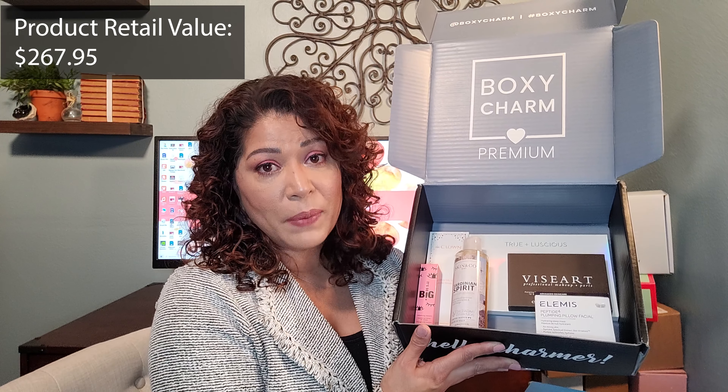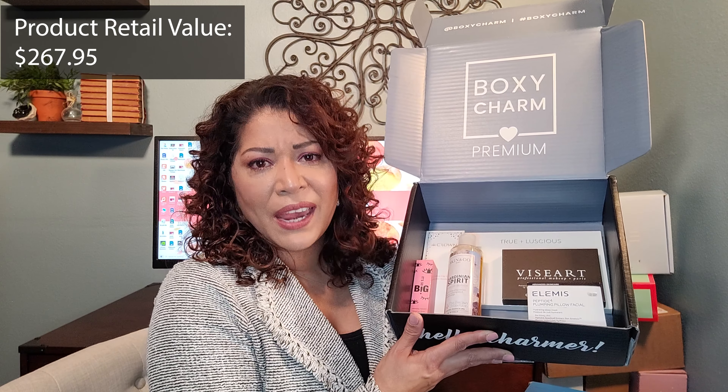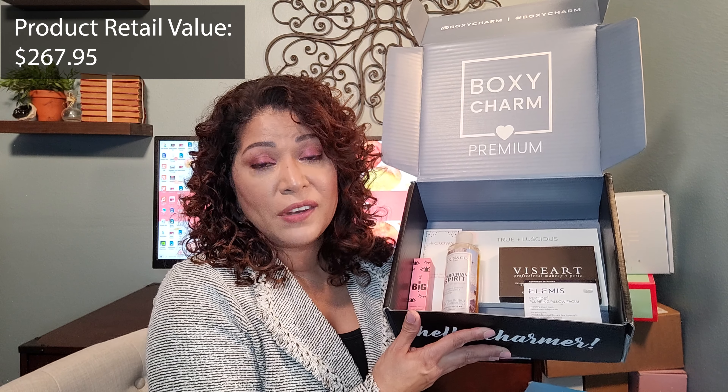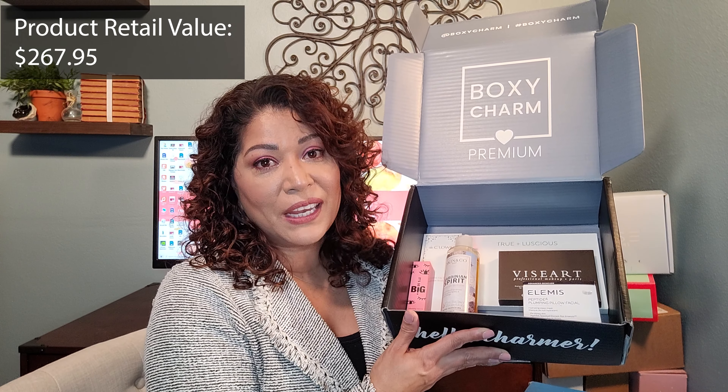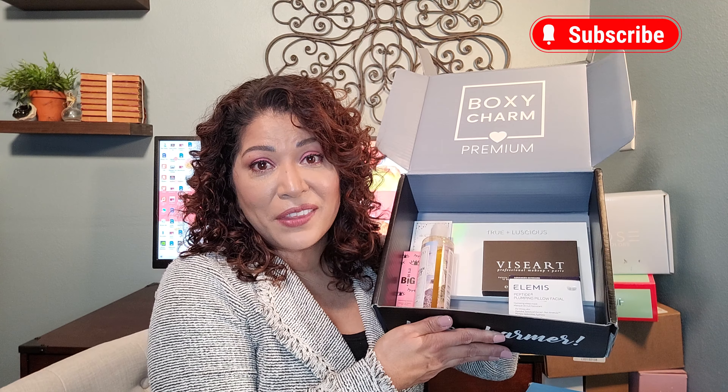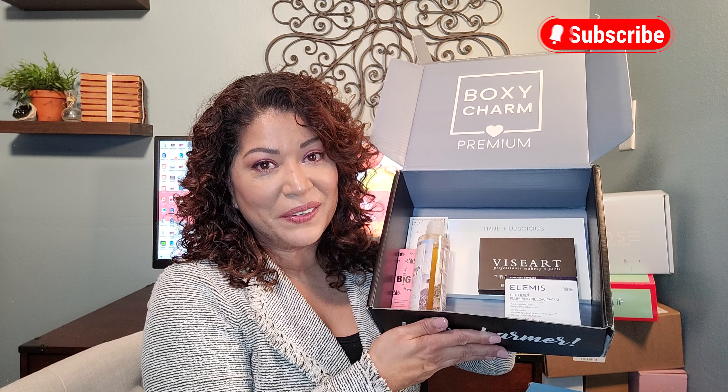So here are all six items I received in this month's premium box. I'm really excited about the Viseart eye palette as well as the Elemis sleeping mask — the retail value of those two products far outshines what I paid for the box. The other items I'm okay with and interested to try; who knows, they may become my favorites. That's the beauty of a subscription service — you never know what you're going to get and they may turn out to be favorites as you move forward. I also have my base box and Lux box still on the way, so look out for further unboxings. If you liked this video, click the like button and don't forget to subscribe. Have a nice day and I'll see you on the next video — bye everyone!